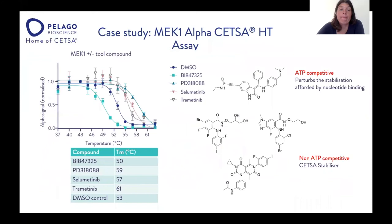Next, I'm going to talk about a case study conducted at Pelago on MEK1 using an AlphaLISA CETSA-HT assay. We profiled four different compounds. The top compound is an ATP-competitive compound, and looking at its effect on thermal stability, you can see a decrease — it is a destabilizing compound. The other three non-ATP-competitive compounds are stabilizing MEK1 upon compound treatment — these are allosteric compounds that are not binding to the ATP binding pocket.